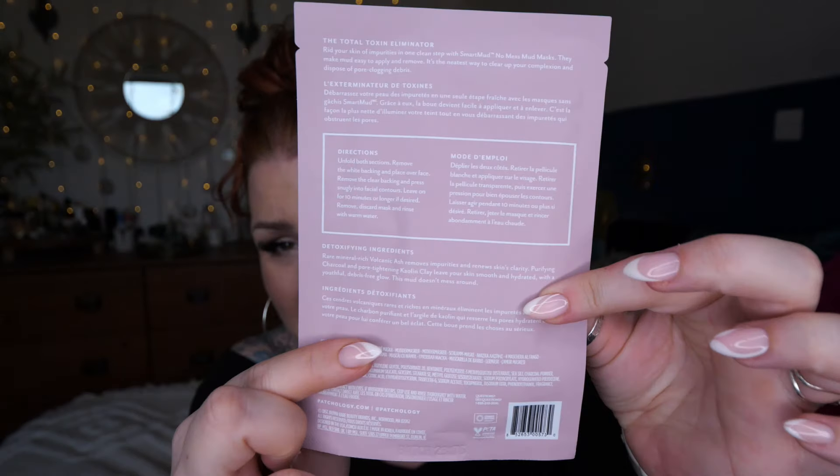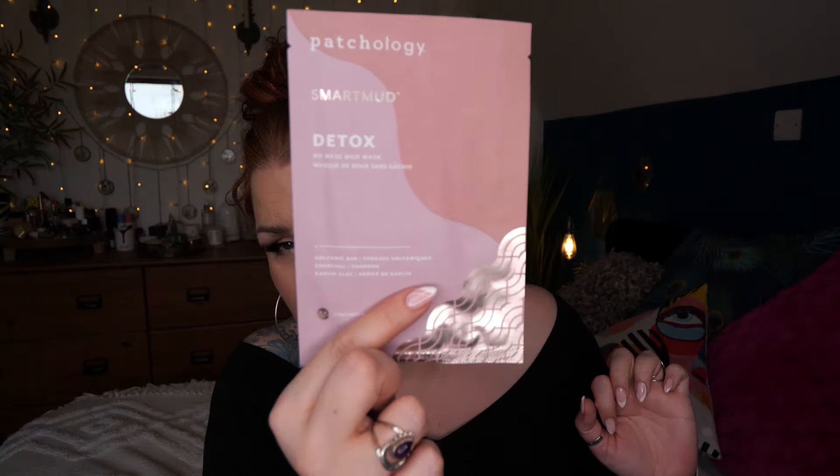We've got Patchology - this is Smart Mud, a detox no-mess mud mask. I love a mud mask, though I like a messy one too. This has volcanic ash, charcoal and kaolin clay - all amazing ingredients. If you've got acne-prone, combination or greasy skin this is great for you. It's a sheet mask, so it's no mess. I'll be giving that a go over the next few days.